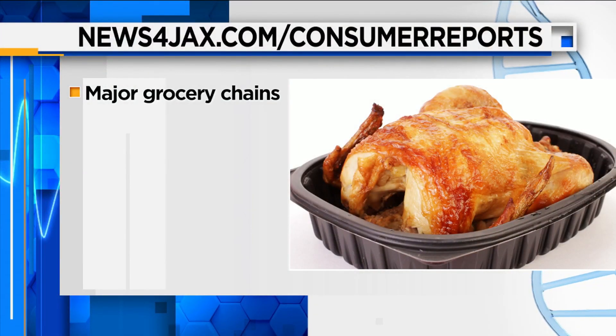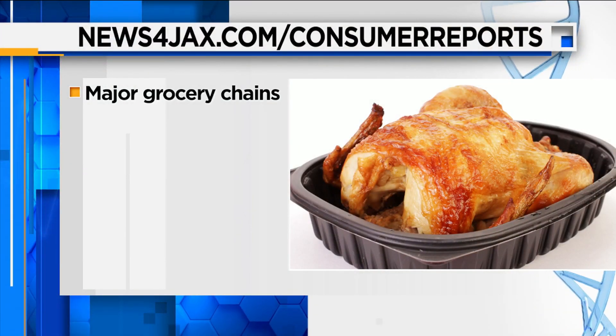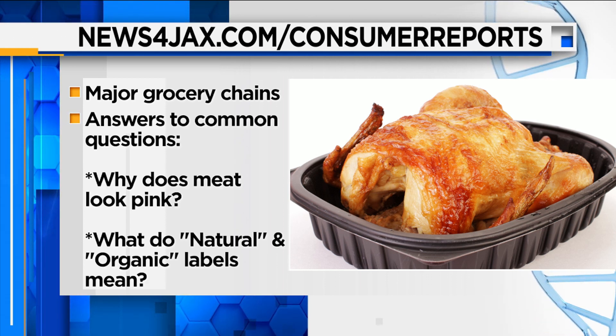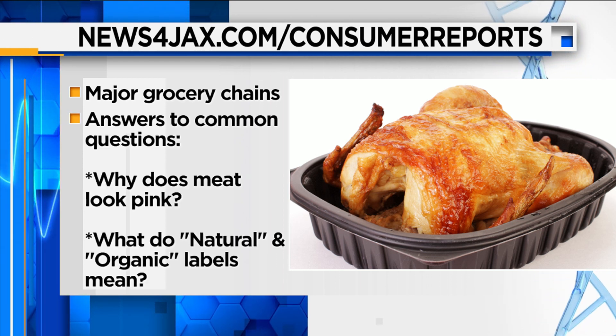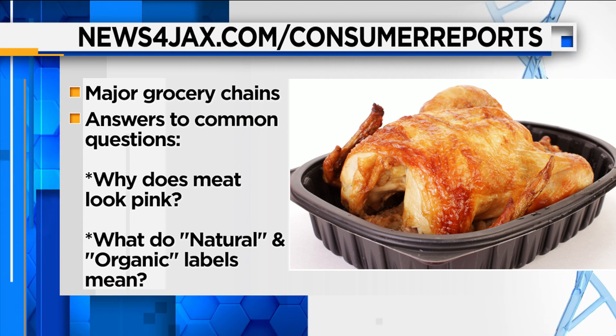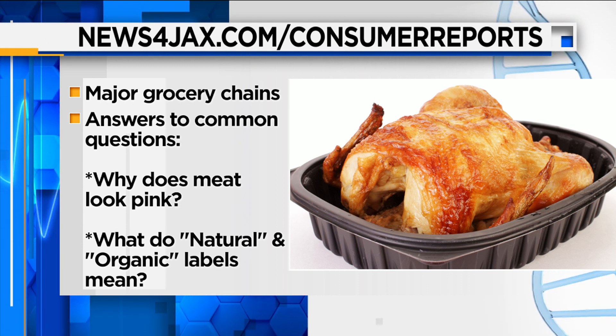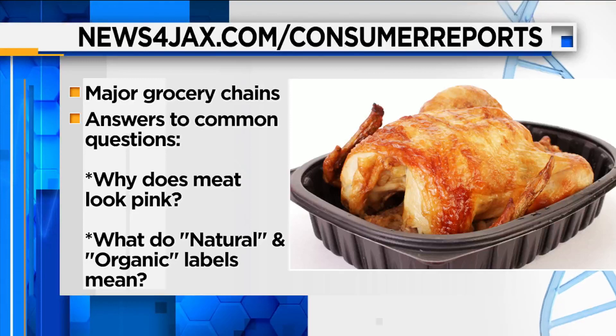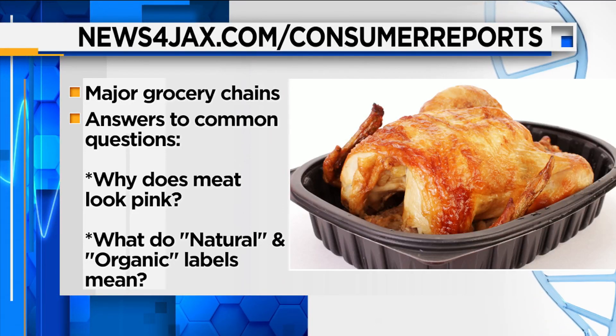Consumer Reports looked at a number of store-bought rotisserie chickens from other major grocery chains as well. That information is available now on newsforjacks.com, including a direct link with answers to common questions such as why the meat looks pink, whether it's cooked through, and what natural and organic labels really tell you. Go to newsforjacks.com/consumerreports and look inside this story.